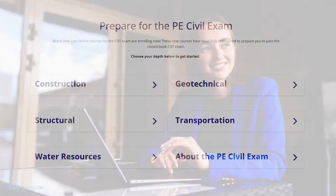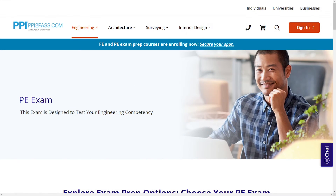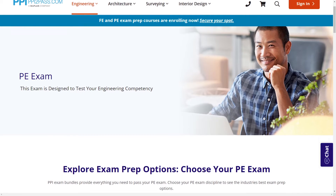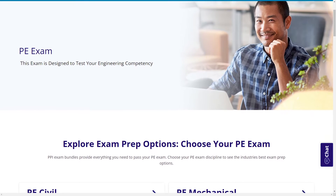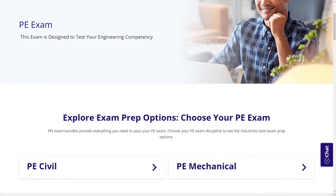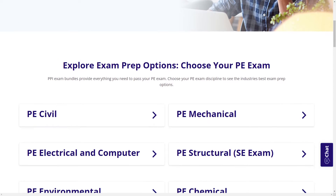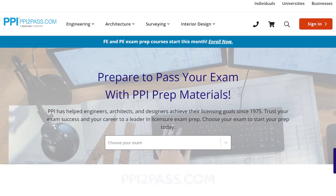When you take a live online course, PPI guarantees you will pass or you can take the on-demand course for free. With study guides, practice exams, and more, the PPI Learning Hub offers digital practice and review that you can take with you anywhere you have a device, so that you can prepare during the times most convenient for you. Check out PPI today at ppi2pass.com to see all the options available for PE exam prep.